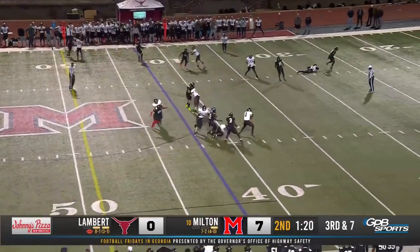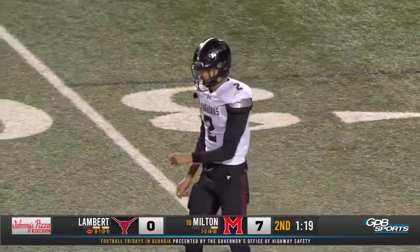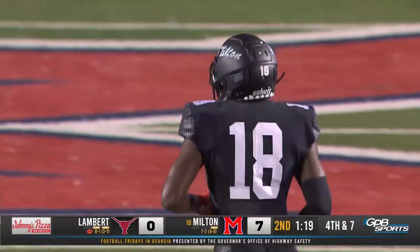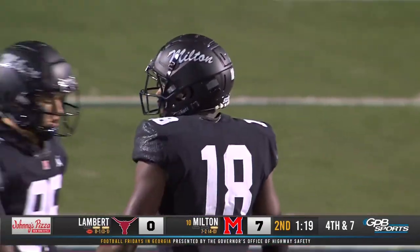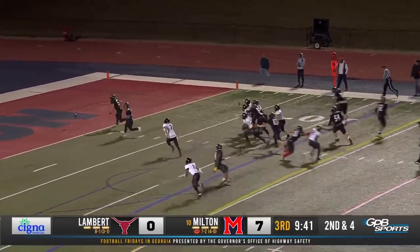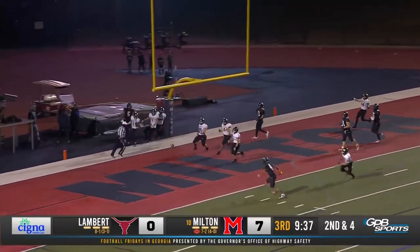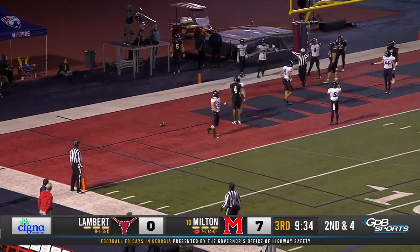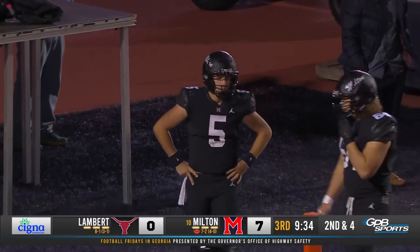Heavy rush. Coleman has to get it out of there in a hurry. A blazing rush coming off the edge — actually up the middle — Ja'Cory Stewart, number 18, coming unblocked off the edge. Coach Reeves. Ball gets by Nickel, and Nickel fumbles it, finally stepping out of the back of the end zone for a safety. Lambert gets two and they'll get the ball back.